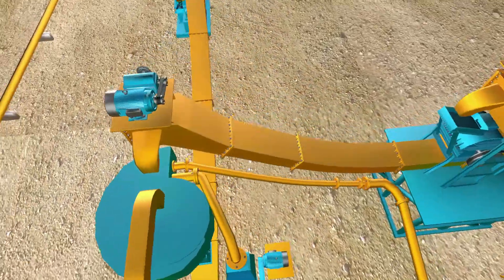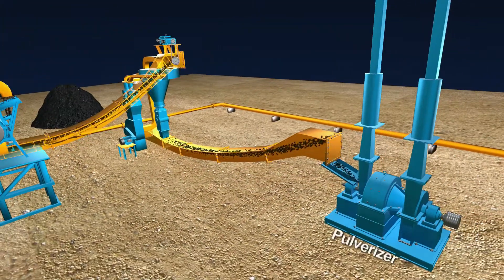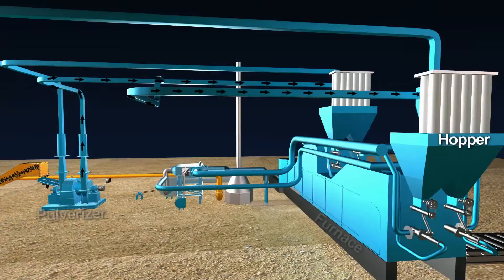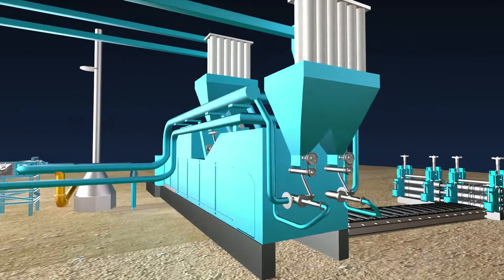The coal is then fed into the pulverizer where it is powdered to 75 micron size. The pulverized coal is then transferred to the overhead furnace hopper, which allows storing of coal in the required quantity at the furnace head.